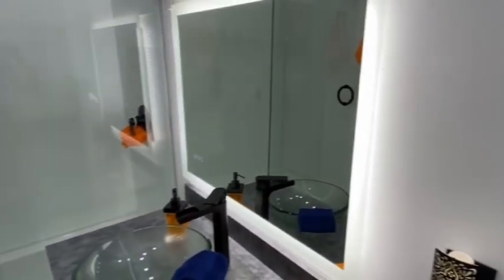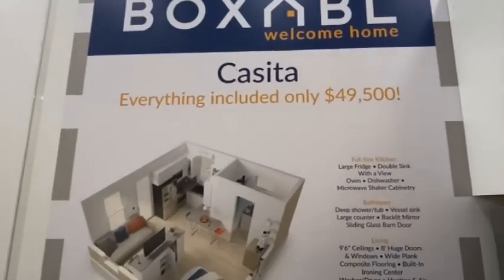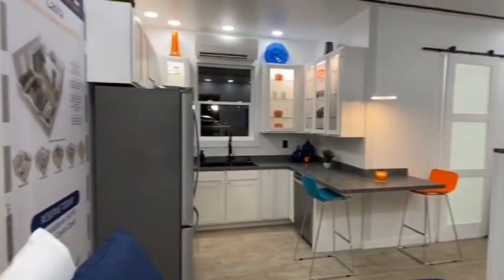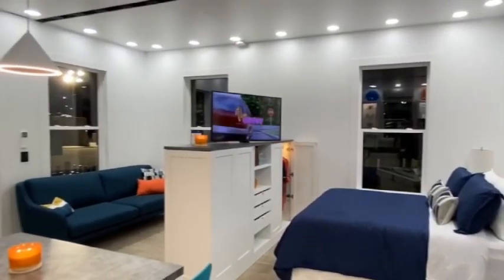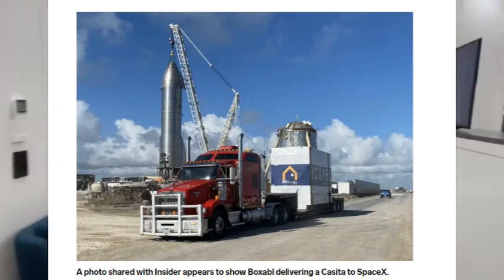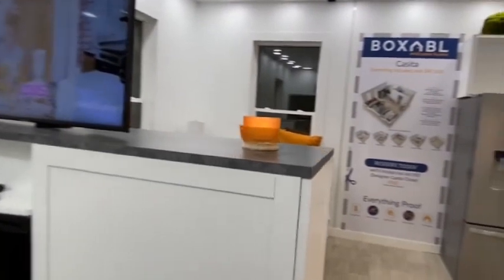It's also been revealed that Musk is now living in a Boxable casita. Its only product is the casita, a $50,000 prefabricated home that is not yet widely available, with an insanely lengthy waitlist. There have been photos circulating online showing a Boxable being delivered to the SpaceX HQ in Texas. Boxable also posted a video on YouTube announcing that their company completed construction of a casita in Boca Chica for a high-profile, top-secret customer.